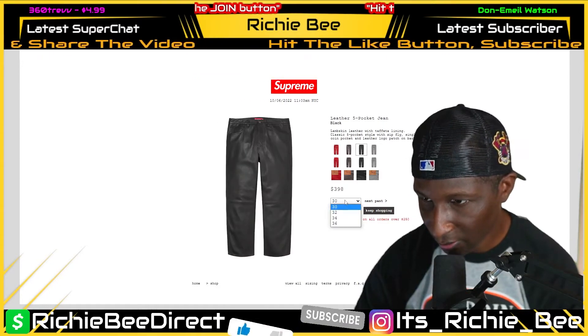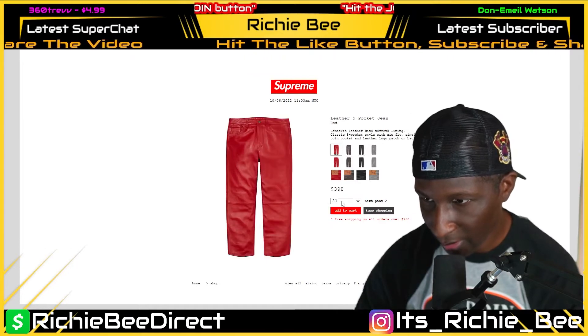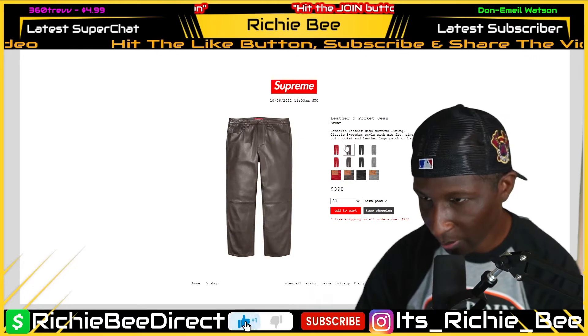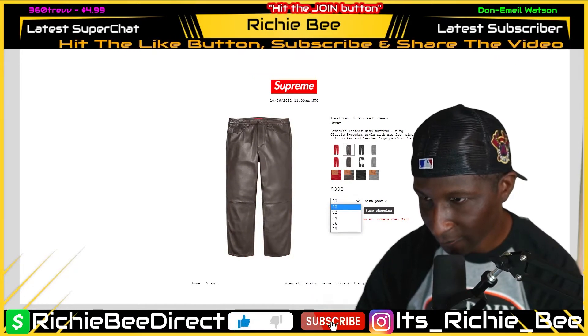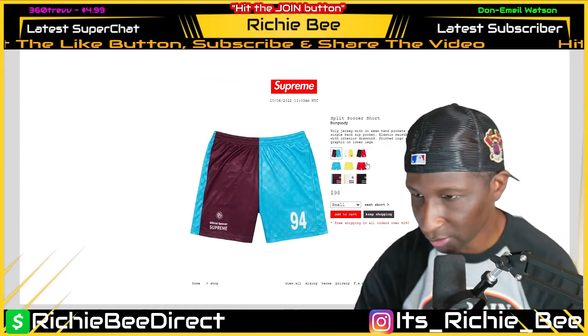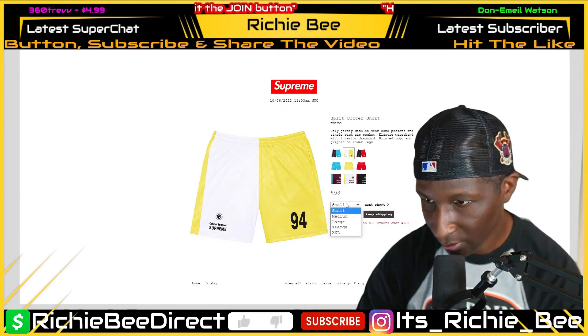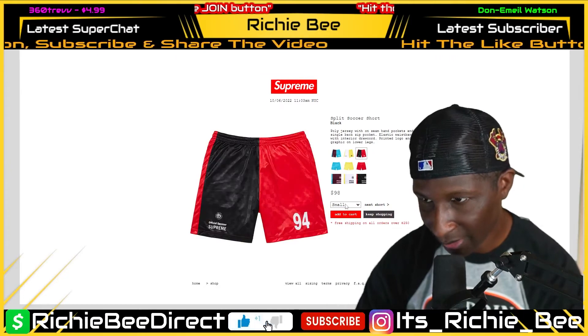Sizes 30 to 36. Wow, the red pair is selling pretty well. Keep it moving — soccer shorts. Everything is still available in that colorway. Yeah, I think this was the easy pass.